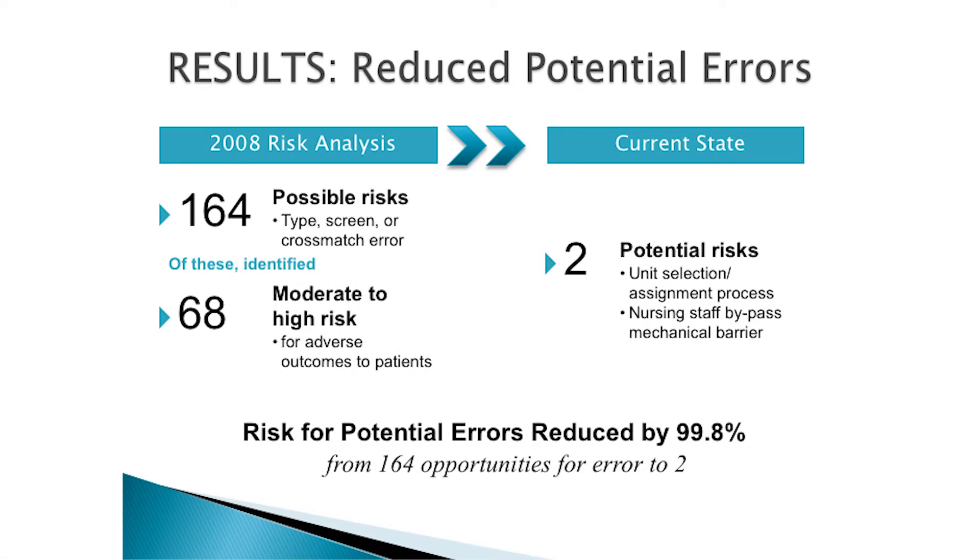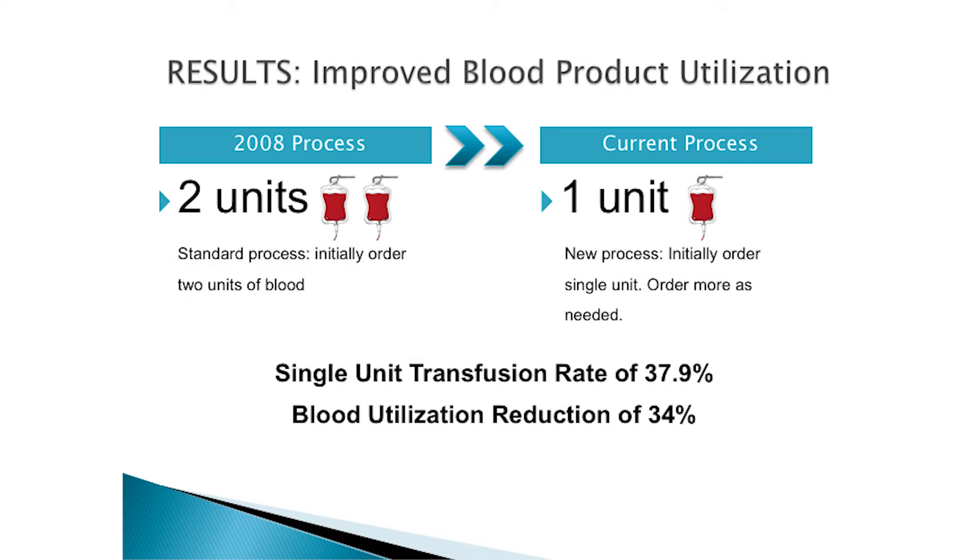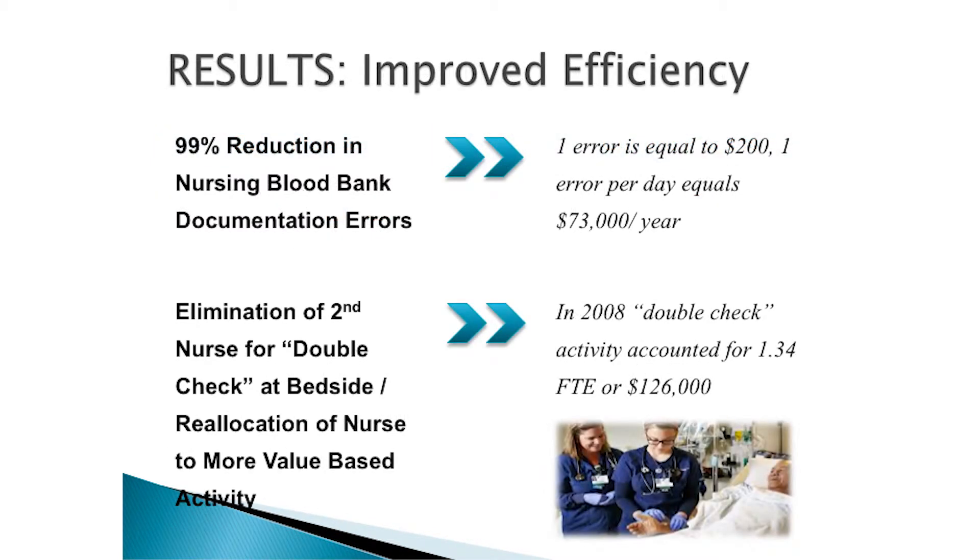The other remaining risk is nurses bypassing our mechanical barriers — I can't stop a nurse from walking into a room, cutting the bag, and giving blood to the wrong patient. But if they follow all the protocols, that would never happen. It is a career-ending decision at Newton Medical Center to do that. In 2008, our blood utilization was basically one-to-one — type and cross two units, give two units. Now we type and cross one, and we've driven that number down. Our single-unit transfusion rate is 37.9%, and our blood utilization has been reduced by 34%.